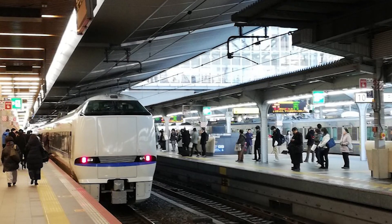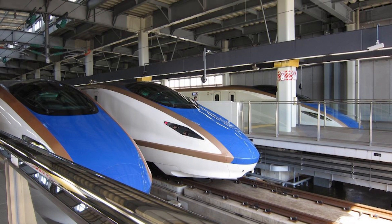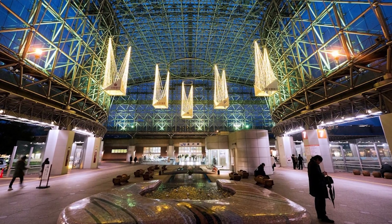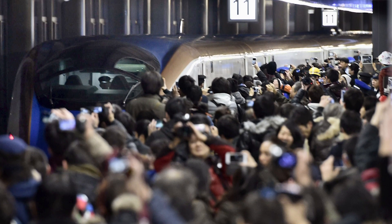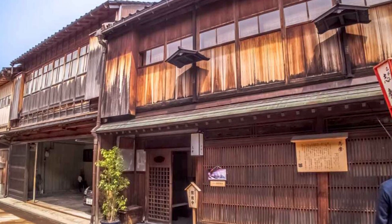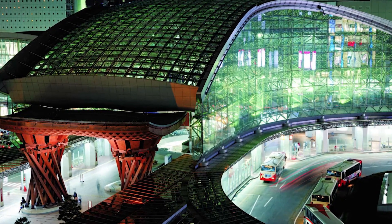The station's practical design also considers the region's frequent rain and snowfall. The massive dome of aluminum and glass covering the plaza offers practical shelter to passengers waiting for taxis and buses. Additionally, solar cells installed on the station's roof provide an environmentally friendly energy source, showcasing a commitment to sustainability.